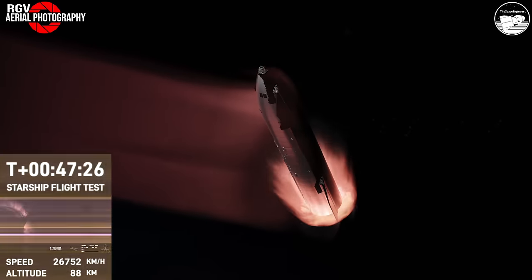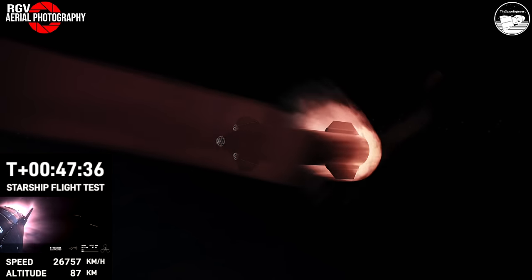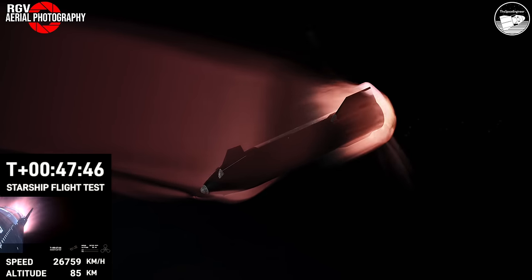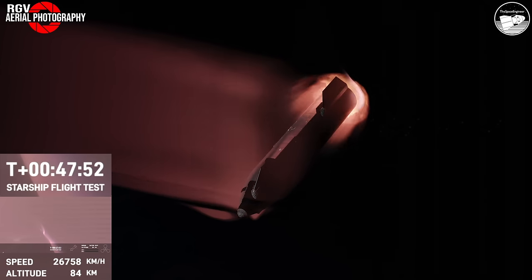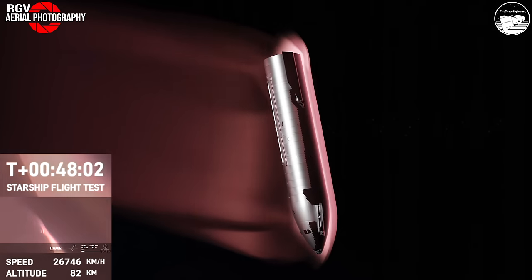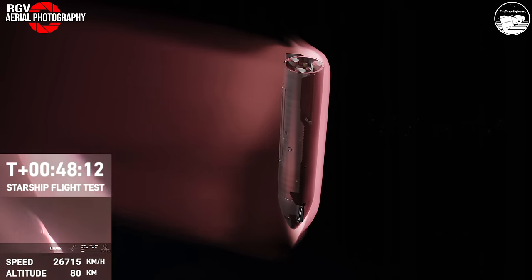This is the furthest and fastest that Starship has ever flown. The heat shield tiles are doing their work — up to 2,600 degrees Fahrenheit being dissipated as we reenter. This is the first time we're collecting this reentry data and understanding how these 18,000 hexagonal heat shield tiles work together to protect the belly of Starship as it reenters the Earth's atmosphere.